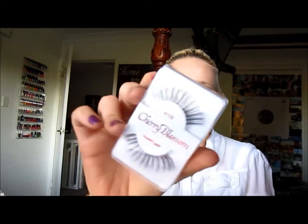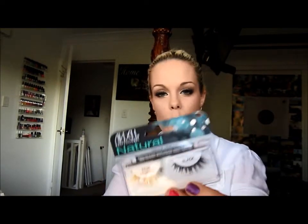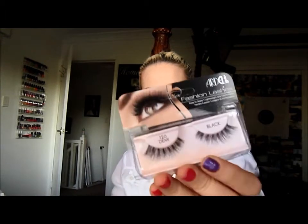Next I've got these Cherry Bloom Eyelashes. They're a lot more dramatic than I thought they were. I don't know when I'm going to wear them - I guess I could try to trim them. And then of course I got some more Demi Whispies and 120 Demis.